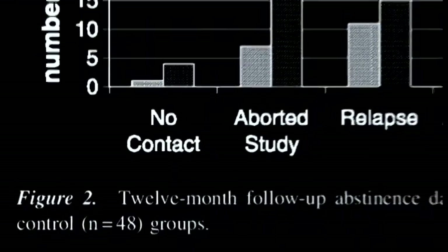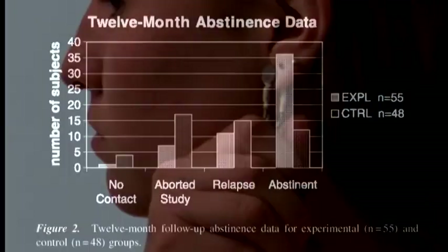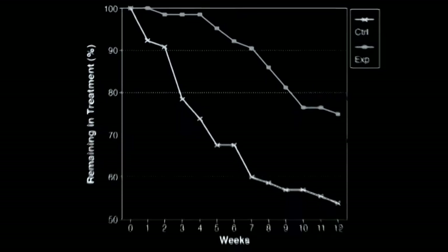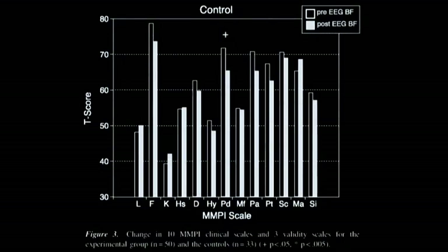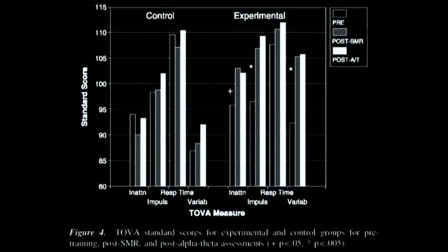The largest published randomized controlled trial in the field of neurofeedback demonstrated that EEG biofeedback, in conjunction with a 12-step program, yielded a much higher success rate than the addiction program alone. While neurofeedback is not a standalone treatment for addiction, it facilitates the processing and integration of other therapeutic modalities, making them more effective.